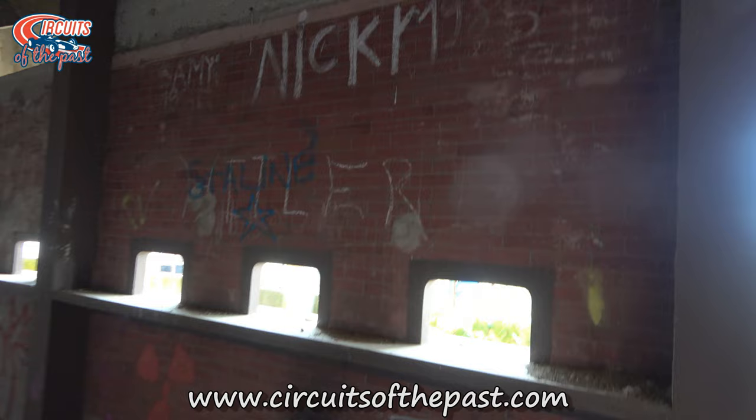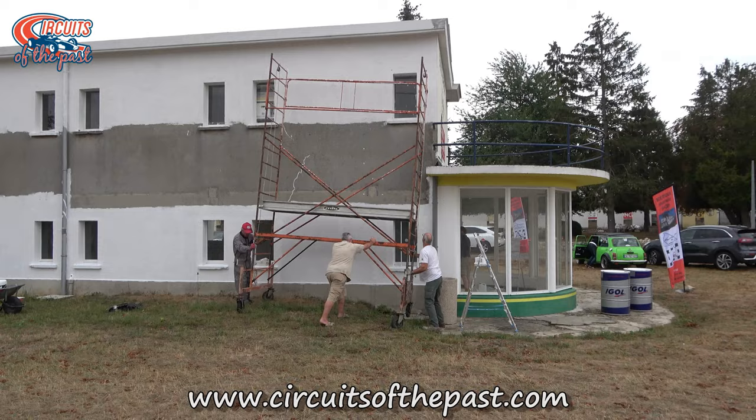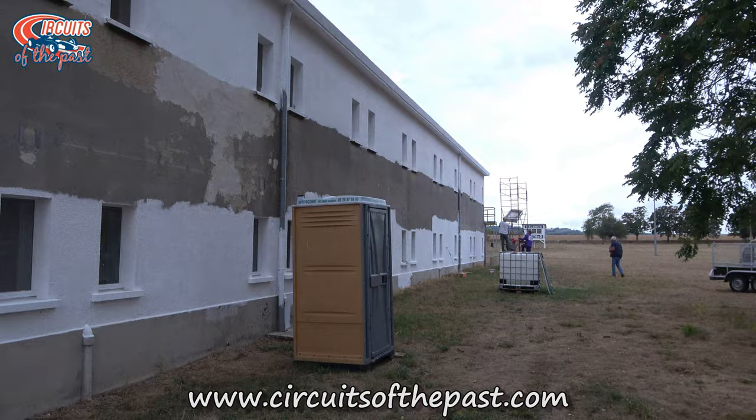The next decades the buildings were left abandoned, but since 2004 the Foundation Les Amis du Circuit de Gueux restored these buildings back to their former glory. Whilst it's not in use for racing, it's now there to be preserved as a motorsport monument from a bygone era. On our YouTube channel you can find videos about these restoration works, and they're proper fascinating.